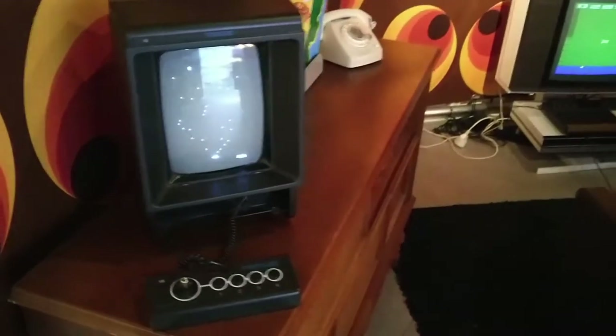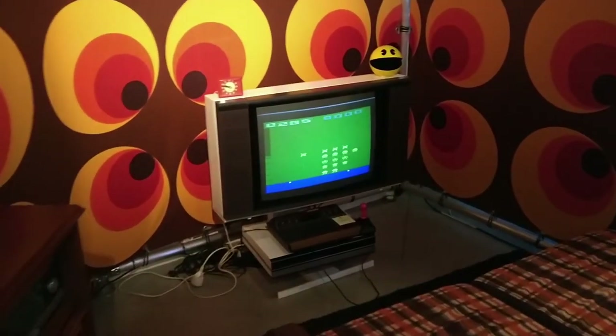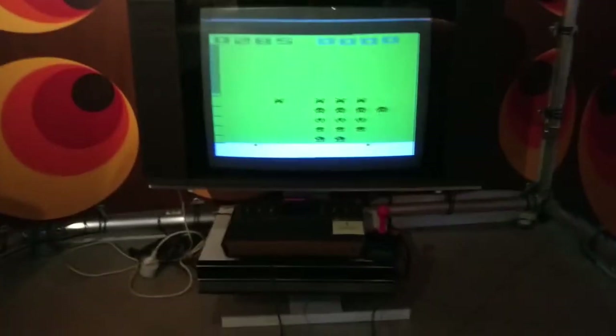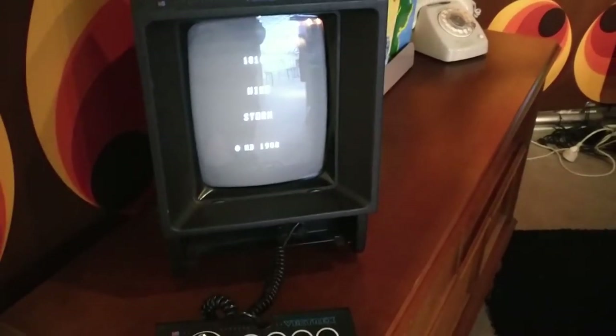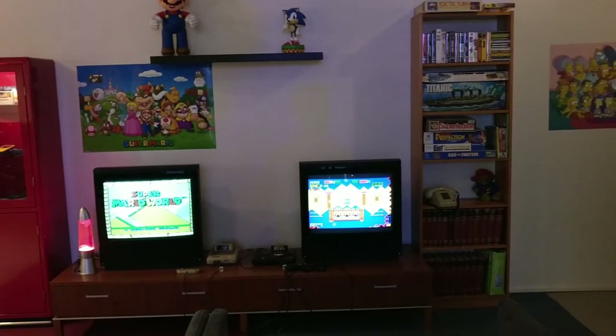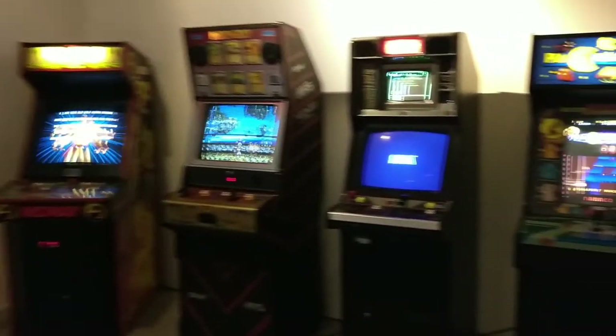The first part of the museum displays a timeline of PC and console-based gaming. Look at this awesome 70s and 80s room — this is like the perfect man cave for that era of gaming. You can check out a Vectrex and an Atari 2600 here. The next part shows some of the next generations like the NES, SNES and Mega Drive systems, along with some arcade cabinets.